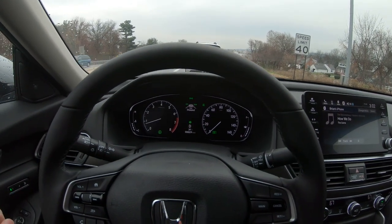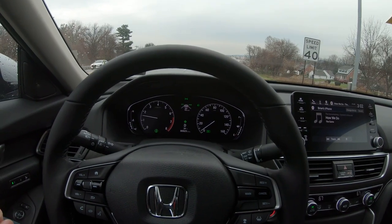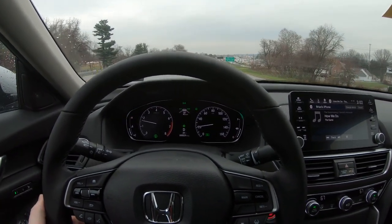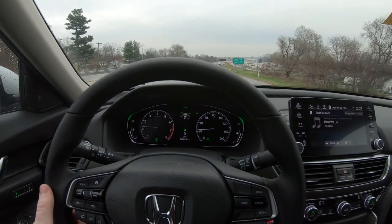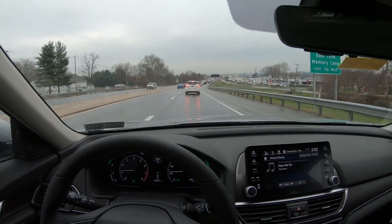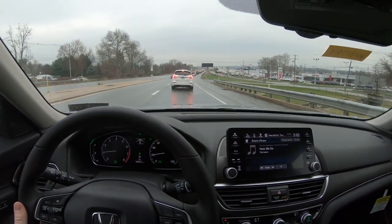I'm here in the driver's seat of the 2018 Accord EXL. I believe all the active cruise control and whatnot is standard on these cars, and I thought I'd go ahead and demonstrate how well it works. I wish you could see my feet — I'm not touching any pedals, I'm just steering the car at this point.